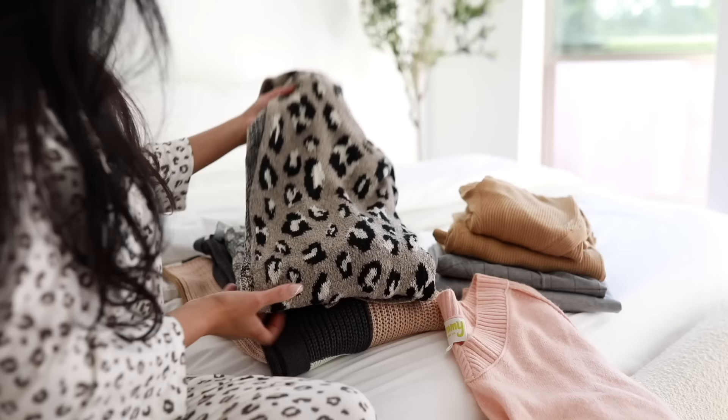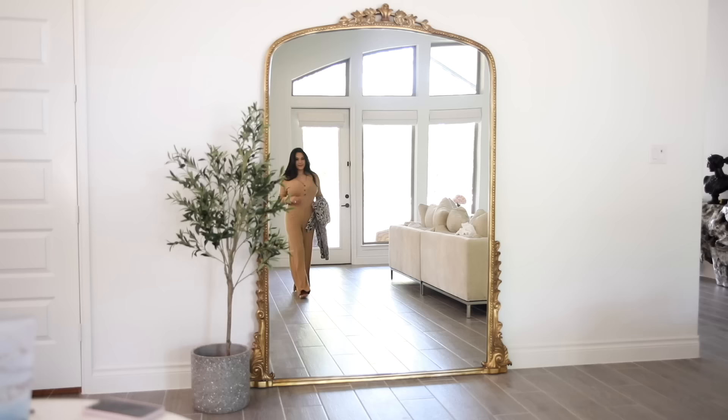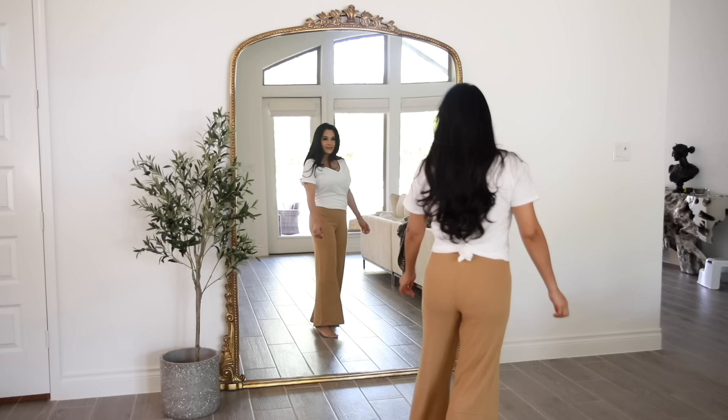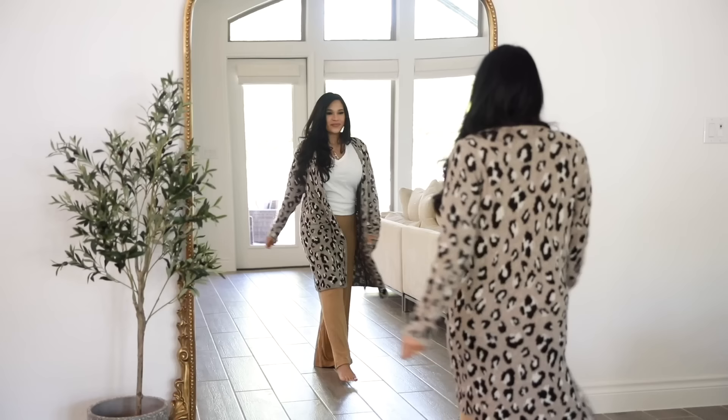Every year when the season changes, it's an opportunity to clean out my wardrobe and take out all of my cozy items. This year I got everything I needed from Kohl's. They made it really convenient to put together cozy and comfy outfits for me and my family for all of those special fall activities we had planned — like pumpkin patch and apple picking. I wanted items that were really cute, comfy, and cozy at a good value. Kohl's made it really convenient because I was able to get all of the cardigans and all of the basics.